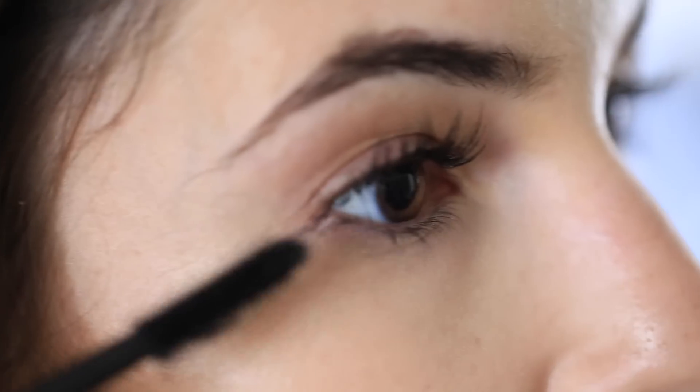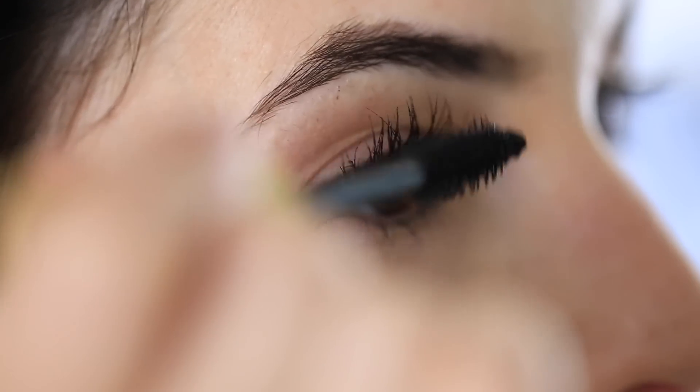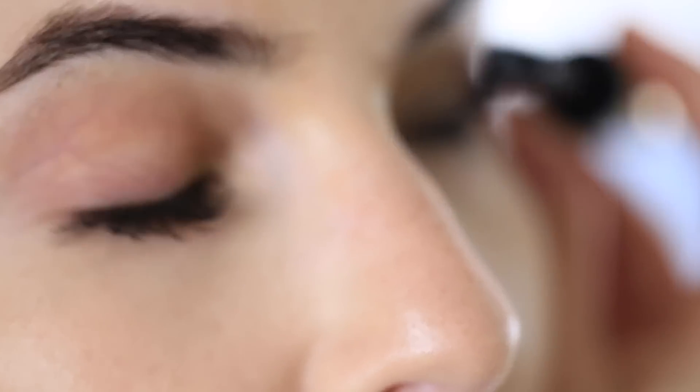I've collected a good amount of Tarte makeup, and their mascara is actually one of my favorite mascaras of all time. This is the Tarte Lights Camera Lashes, which is in the gold case — I really like it because it makes your lashes look really long and separates them nicely.